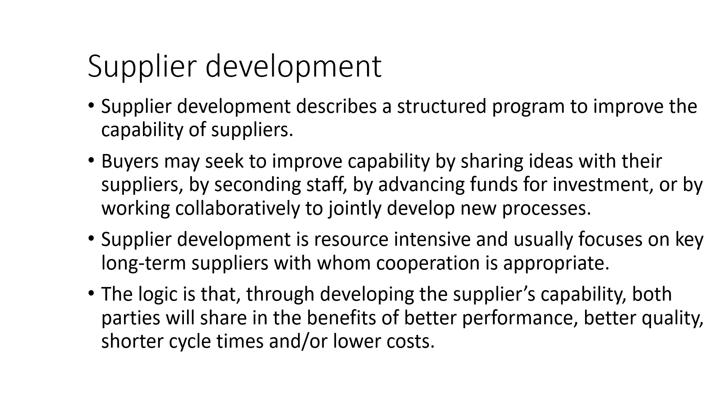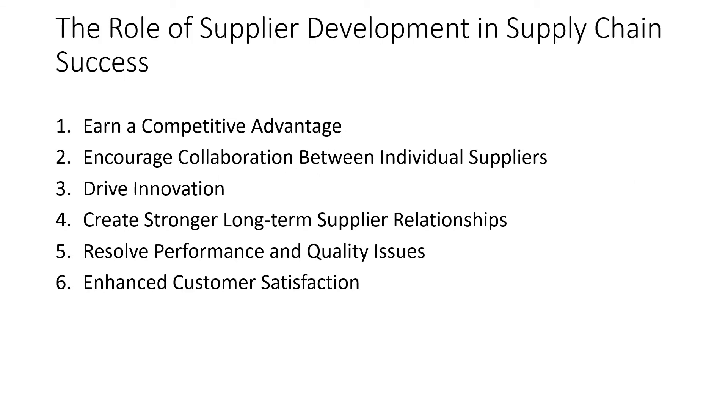Supplier development describes a structured program to improve the capabilities of the supplier. Buyers may seek to improve capability by sharing ideas with their suppliers, by seconding staff, by providing funds for investment, or by working collaboratively to jointly develop new processes. Supplier development is resource intensive and usually focuses on key long-term suppliers with whom cooperation is appropriate. The logic is that by developing supplier capability, both parties share in the benefits of better performance, better quality, shorter cycle times, and lower costs, encouraging collaboration, driving innovation, creating stronger long-term supplier relationships, resolving performance and quality issues, and enhancing customer satisfaction.